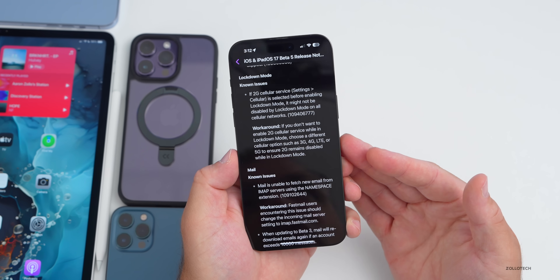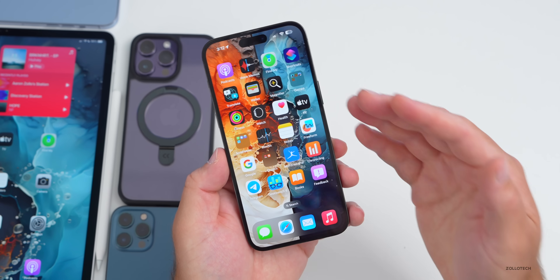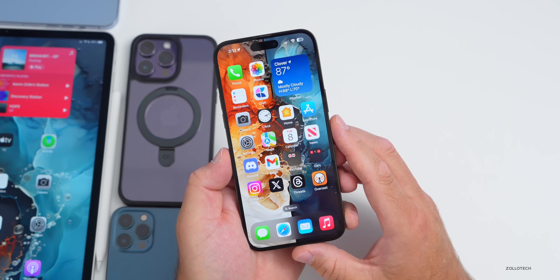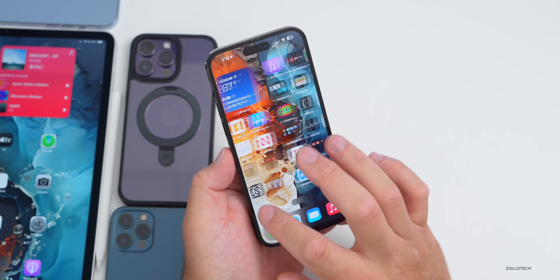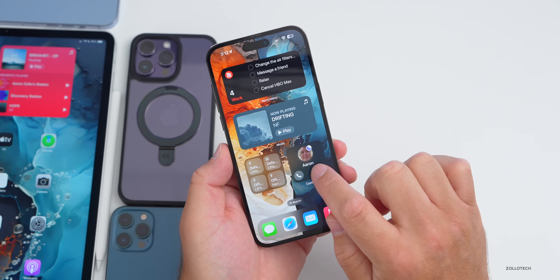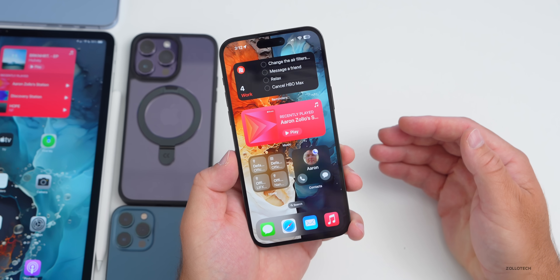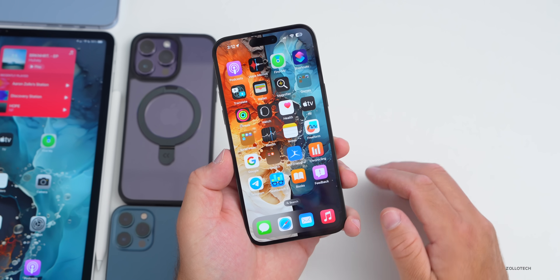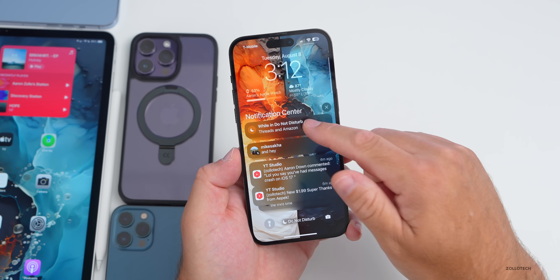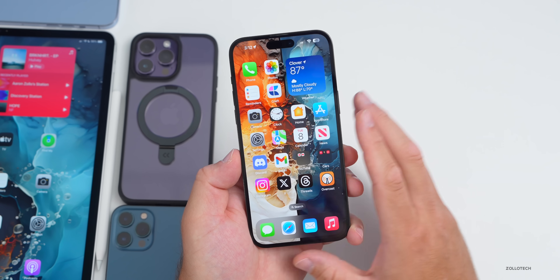As far as known bug fixes: the stuttering when swiping away apps is fixed — things seem to be working as you swipe. The contacts widget is still working properly — tapping it brings up messages right away. However, the notification bug is still present and there are still some small stutters here and there.